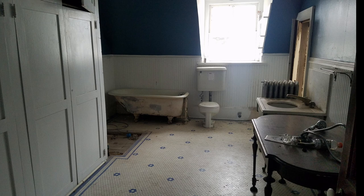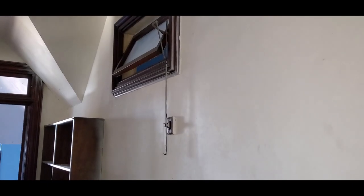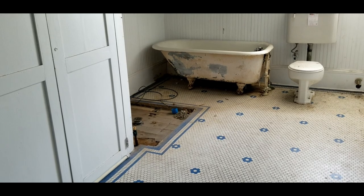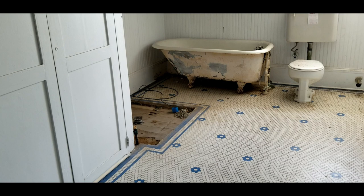I knew right away that this bathroom as it is now was not original to the Clayton design. First, these large cabinets were built over a working transom window — Clayton would have never designed a house like that. The style of tile is also more common to the 1920s.